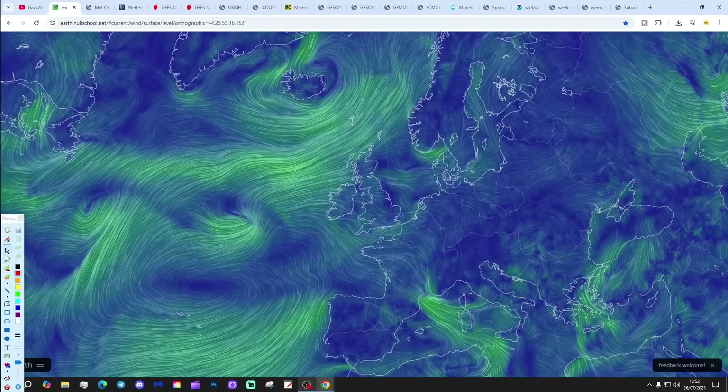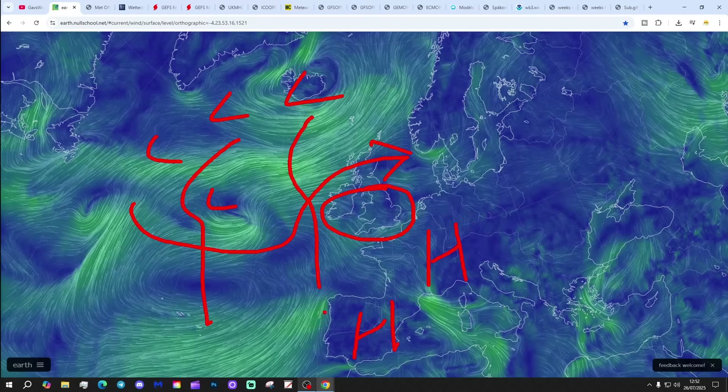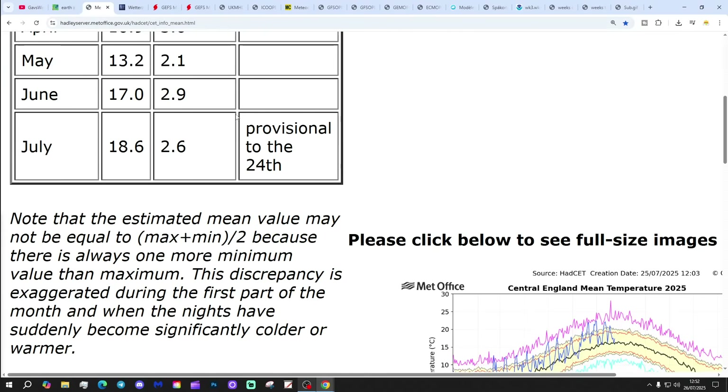We're going to start off with the latest wind flow map from earthnullschool.net, showing a lot of low pressure coming in from off the Atlantic along with a westerly flow. High pressure is down to the south. There's a little trough of low coming across England and Wales, and behind that we should start to get a little bit of ridging developing through the early part of next week. Central England temperature is sitting at 18.6, that's 2.6 degrees above the 1961 to 1990 average, provisional to the 24th of July.